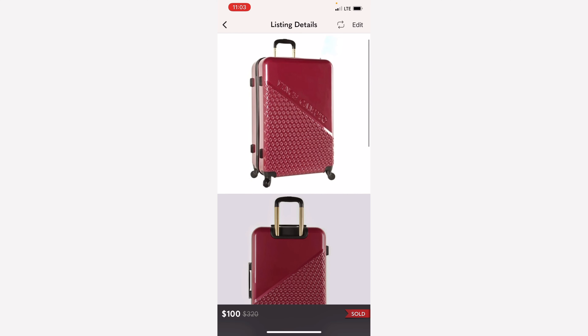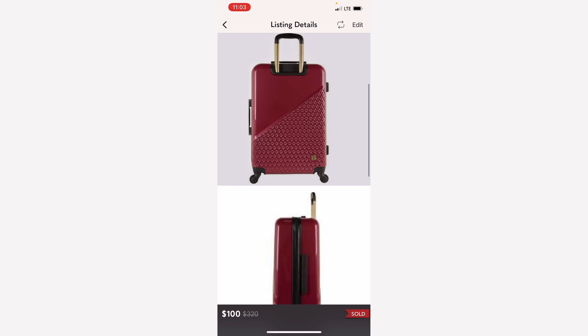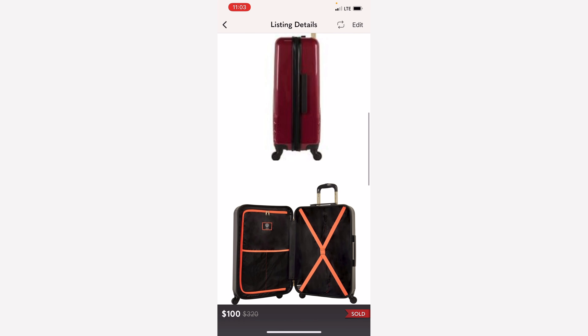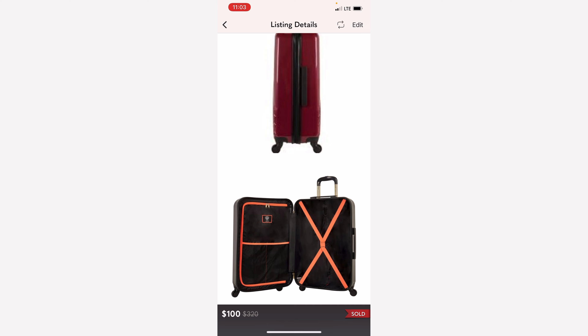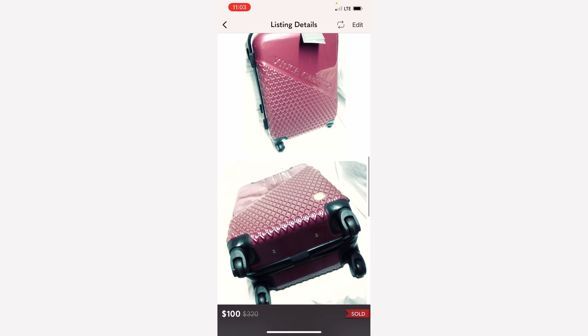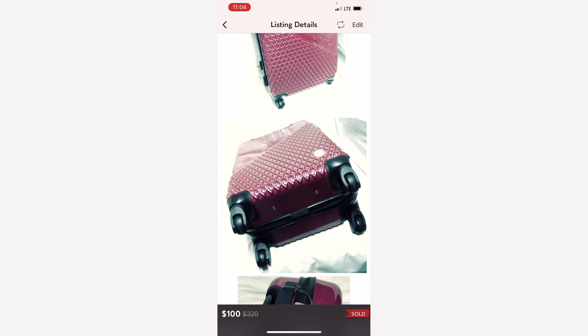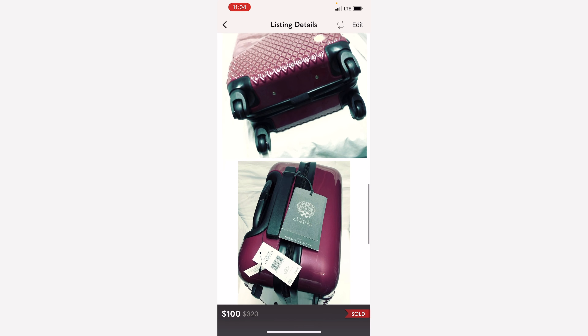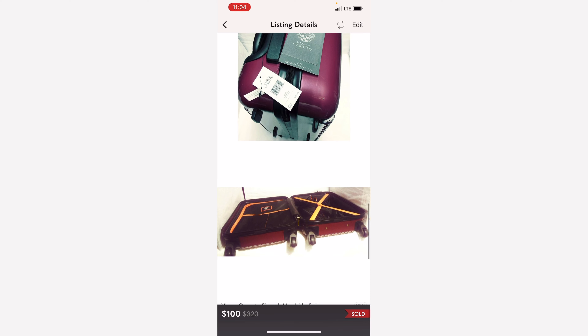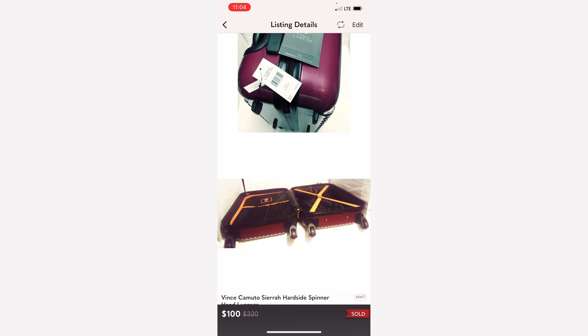Another suitcase, this time by Vince Camuto. I actually bought this for myself when I was doing all my travels. I bought two of these — one for myself and one to resell. And this suitcase sold very fast for $100. I believe I paid $40 for this.